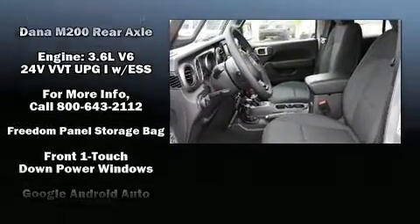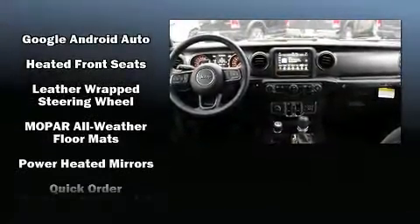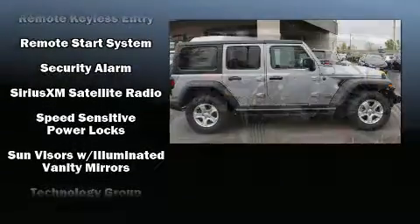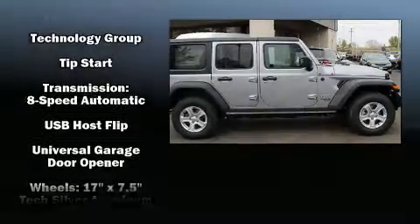Jeep also prioritized safety and security with features such as dual front impact airbags, front side impact airbags, traction control, ignition disabling, and four-wheel disc brakes with ABS. Brake Assist technology provides extra pressure when applying the brakes.